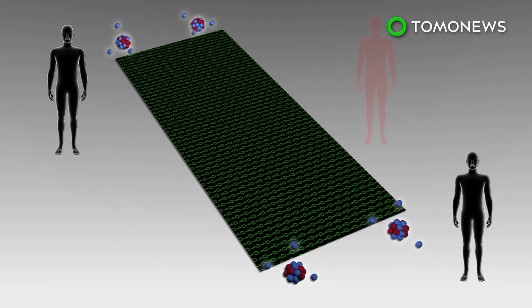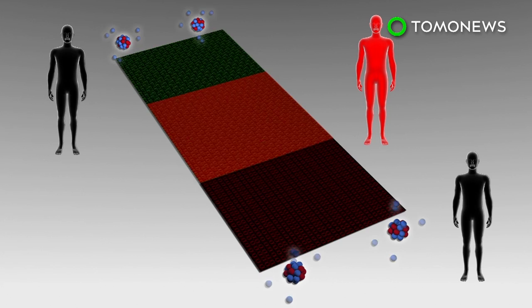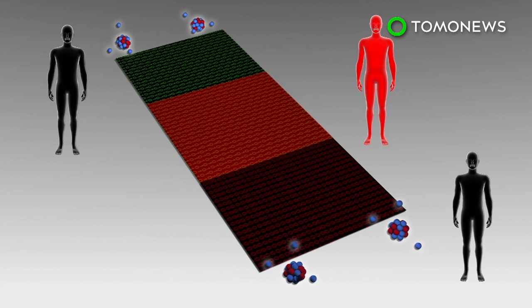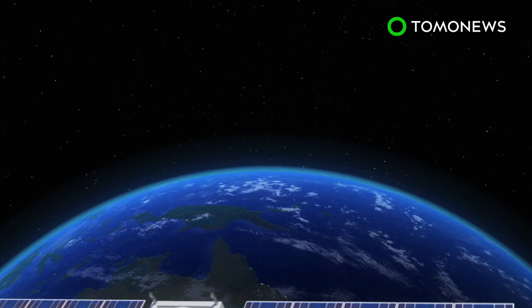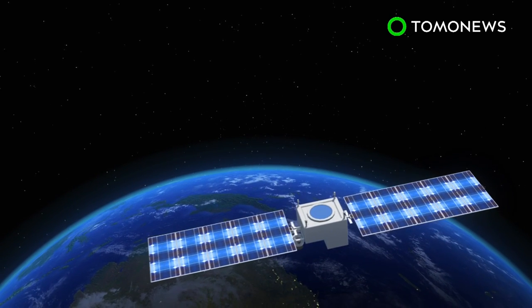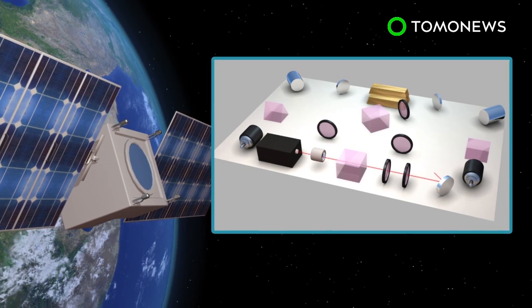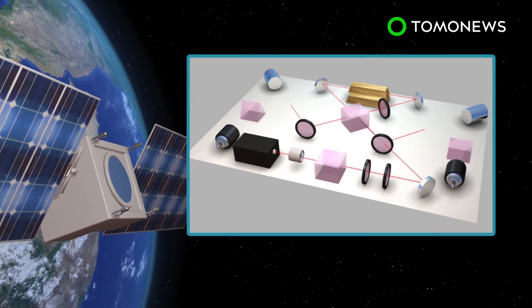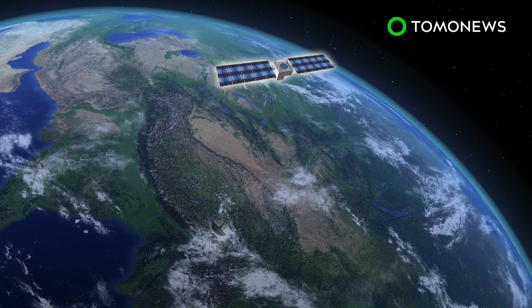Quantum communication could greatly enhance security, as any interception of the information will alter the state of the photons, giving away the eavesdropper. The experiment was conducted from the Micius satellite orbiting 480 kilometers above Earth, as photons travel more smoothly in the near vacuum of space. The team produced entangled photons by sending a laser beam through a light-altering crystal on board the satellite. The photons were sent to two receiving stations in De Lingha and Lijiang, 1,200 kilometers apart.